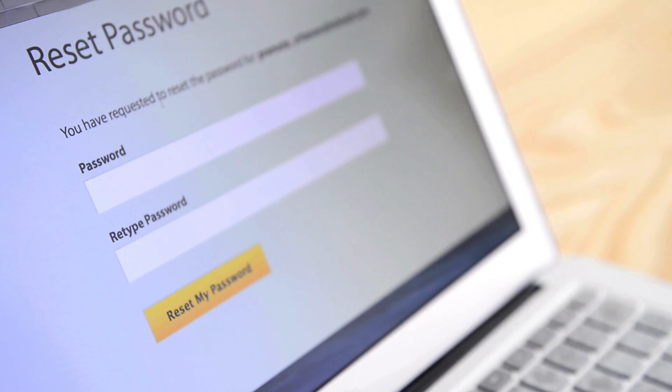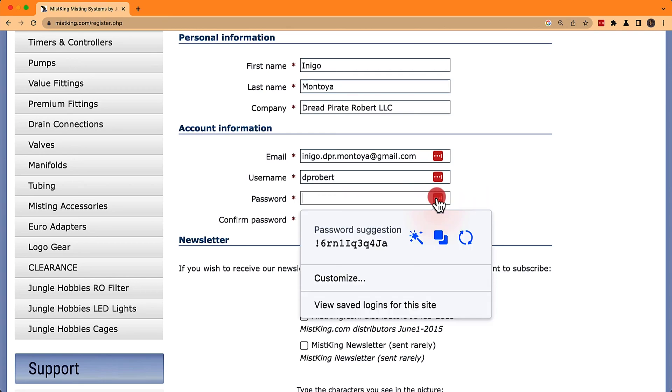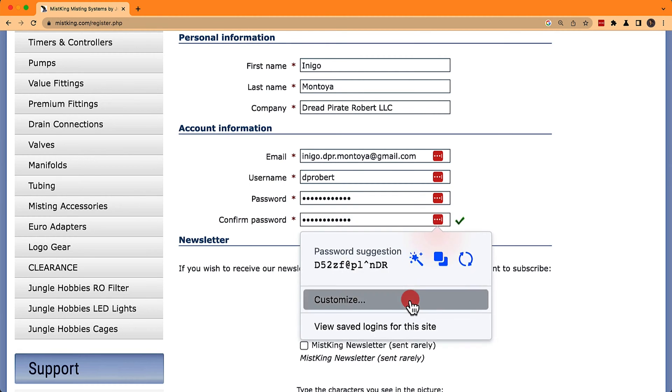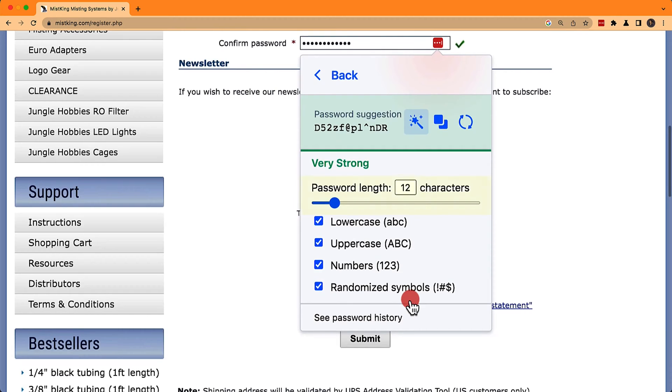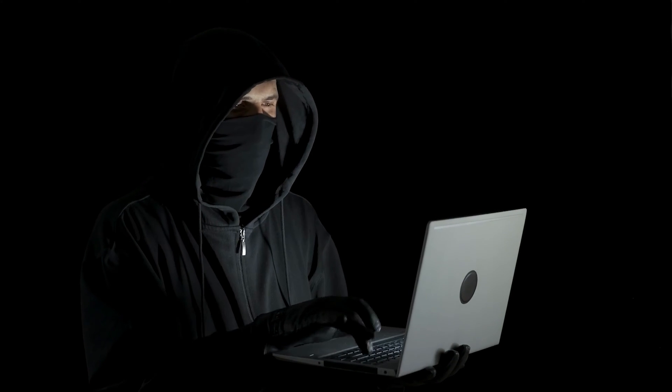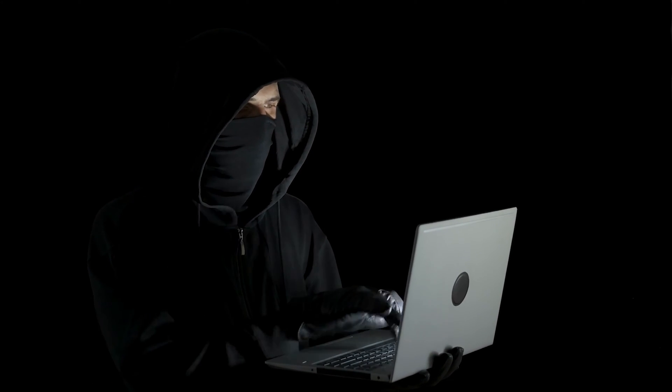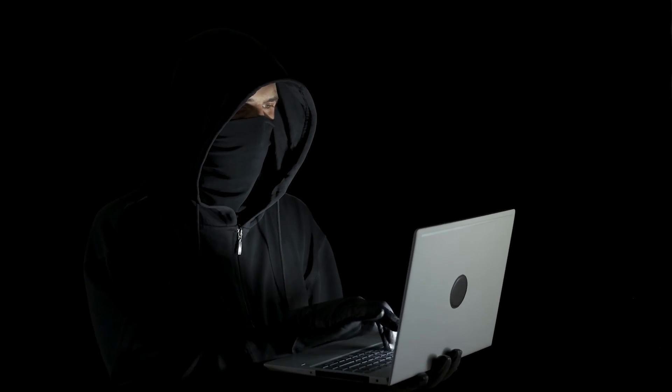For starters, let's reset the password of the account that has been compromised. When we reset that password, we're going to use a password generator to make sure the new password is safe and secure. My recommendation is at least 15, ideally 20 random characters. That's going to fulfill most password requirements on any website, and it's also going to make sure that if someone's trying to brute force or guess that password, they're going to have a very low chance of that.